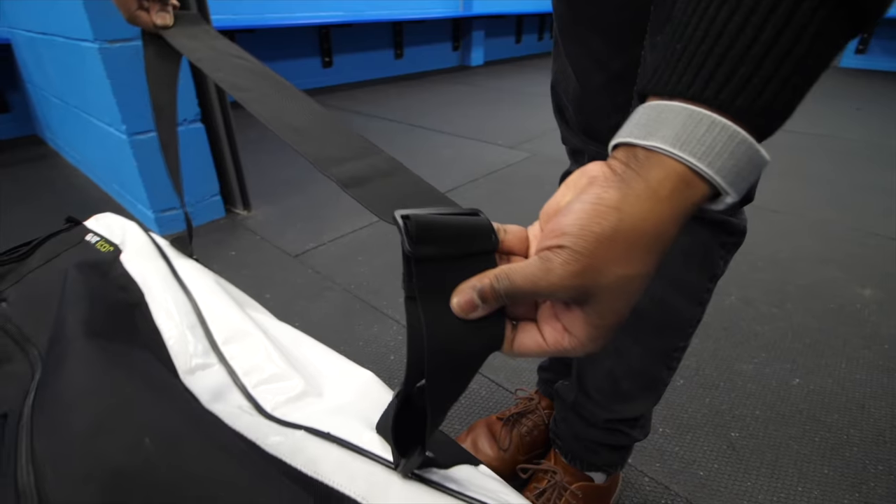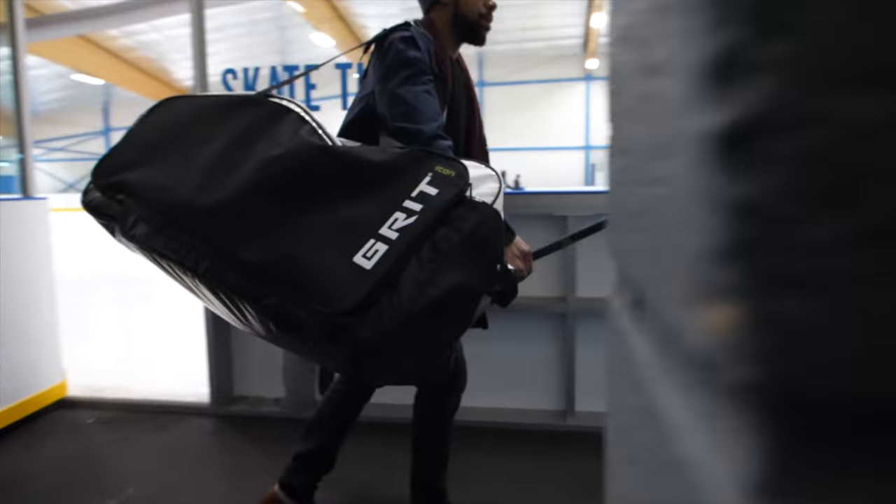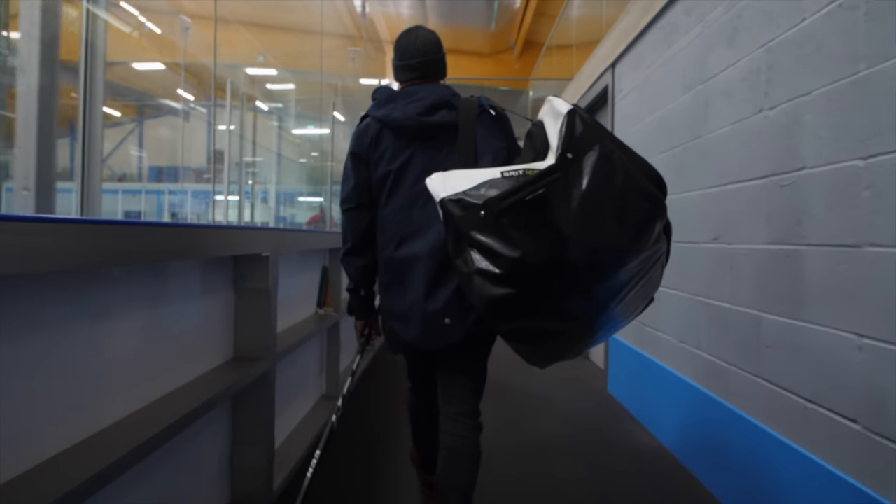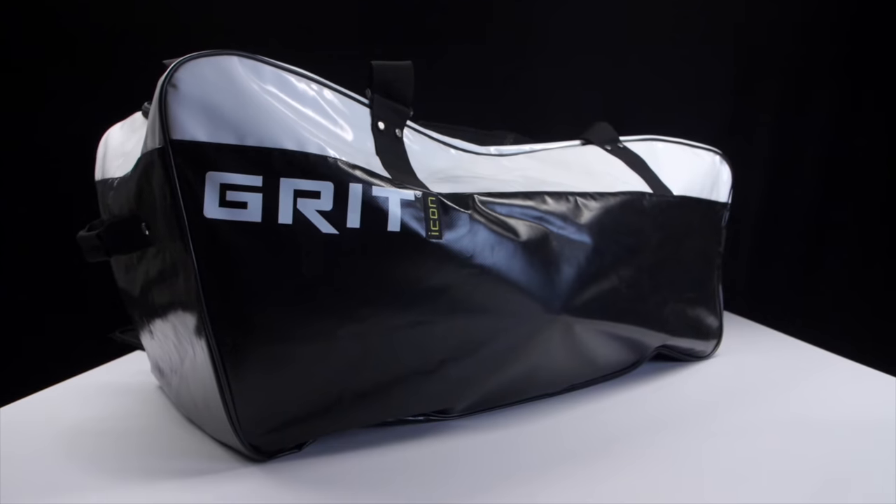Looking at the straps of the Icon bag — this doesn't sound like a big deal — but they're adjustable. A lot of typical hockey shoulder bags you come across don't have adjustable straps; they're fixed, which means if you need the straps to be slightly longer or shorter for a more comfortable carrying position, you're not able to do this. Whereas on the Icon bag, they're adjustable, offering you that further level of customization to make getting your bag from the car to the arena as easy as possible.